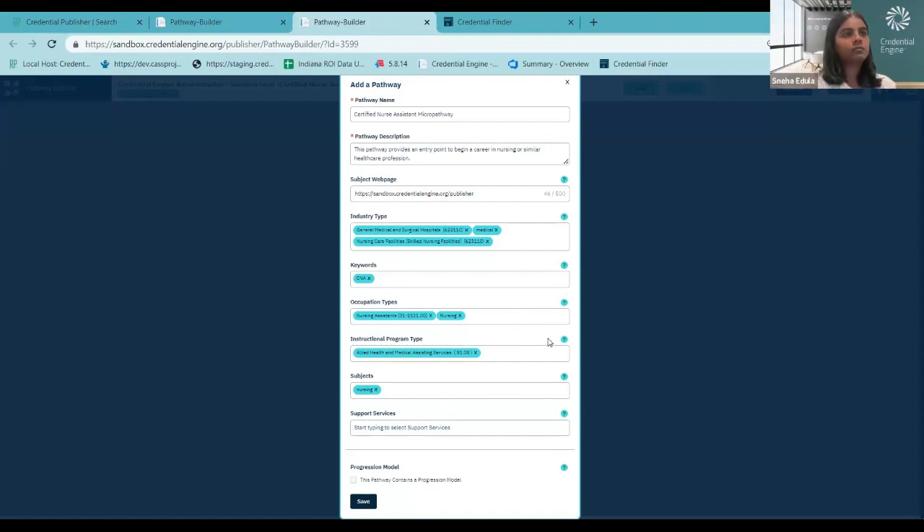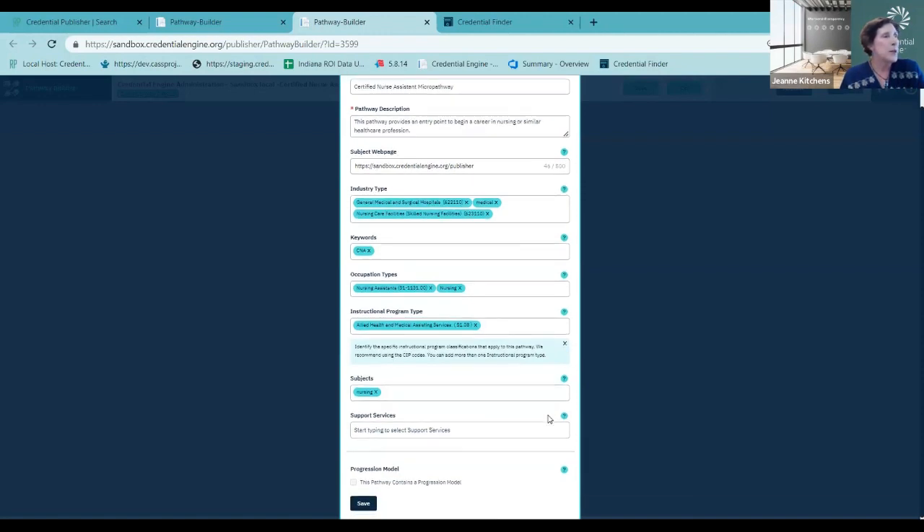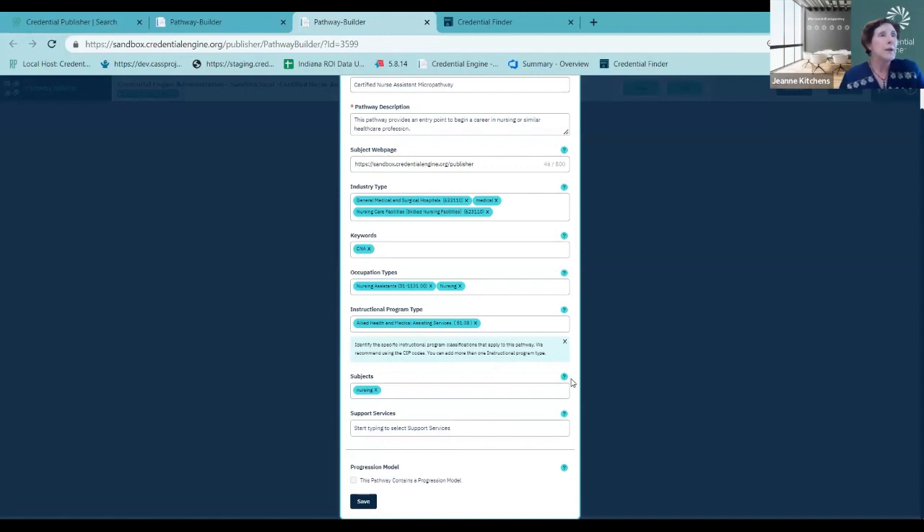You can enter keywords, and similarly just type them in and press Enter. With occupations, you can start typing O*NET codes or Standard Occupation Codes — it will automatically find and fill them in — or you can free-type occupations including codes from other countries. Below that, you can add instructional program information. In the U.S., you can type in Classification of Instructional Program codes and it will automatically find them. You can also add subjects, and notice the question marks — any time you see one in the tool, click it for more information. Below subjects, you can add support services, which are published to the credential registry before you build your pathway.